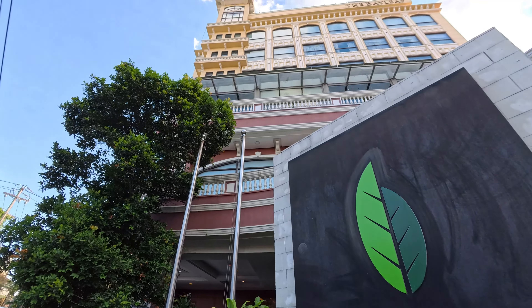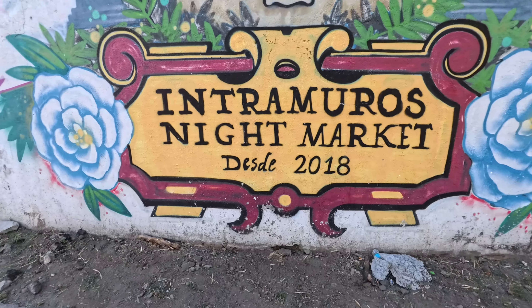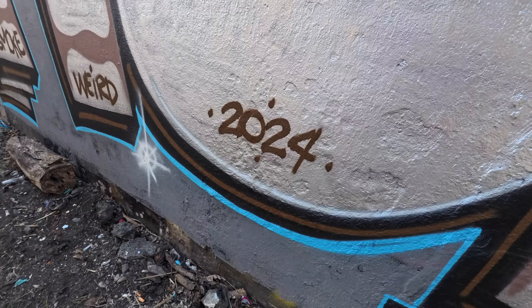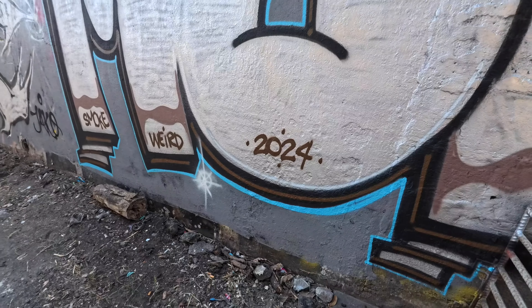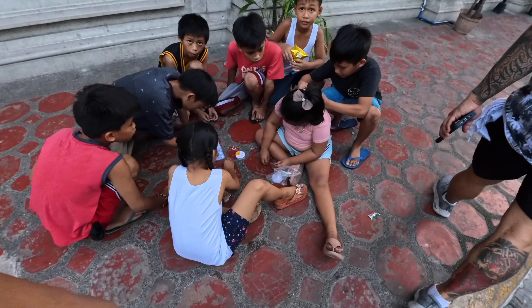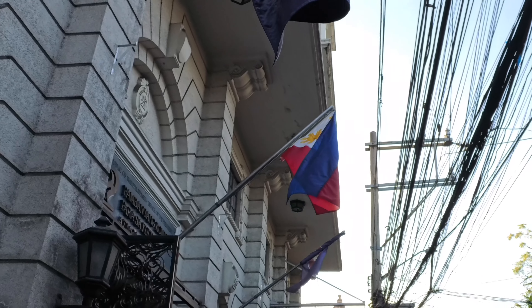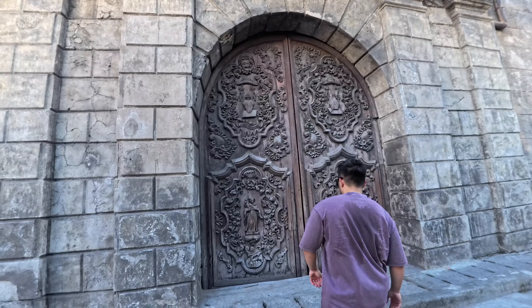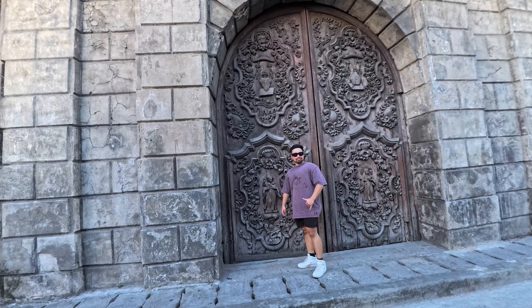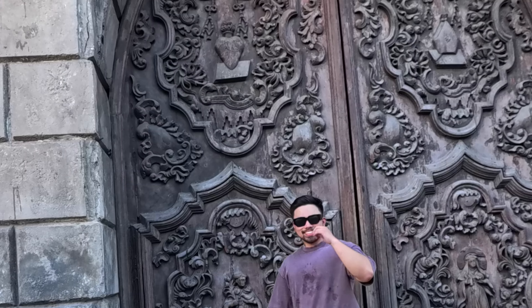We kept walking down the road and we saw these cool-looking graffitis, as well as some kids playing in the street. It reminded me of the days when I used to do that. We also saw this massive door that leads to another world — however, unfortunately, it was locked.